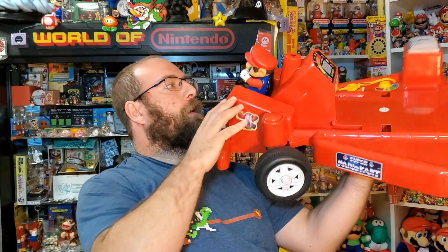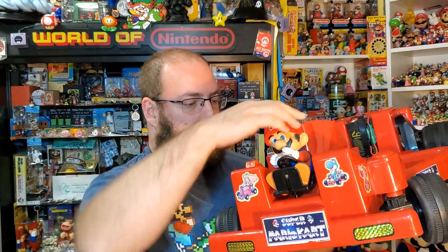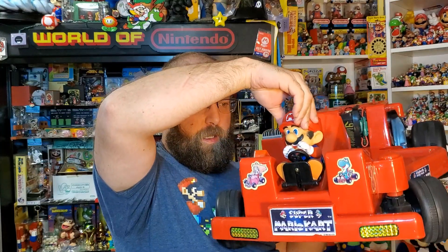The seat would go on top of here. The cool part though is the Mario figure — the head does move, and the arms even move. That's really odd that they decided to do that.